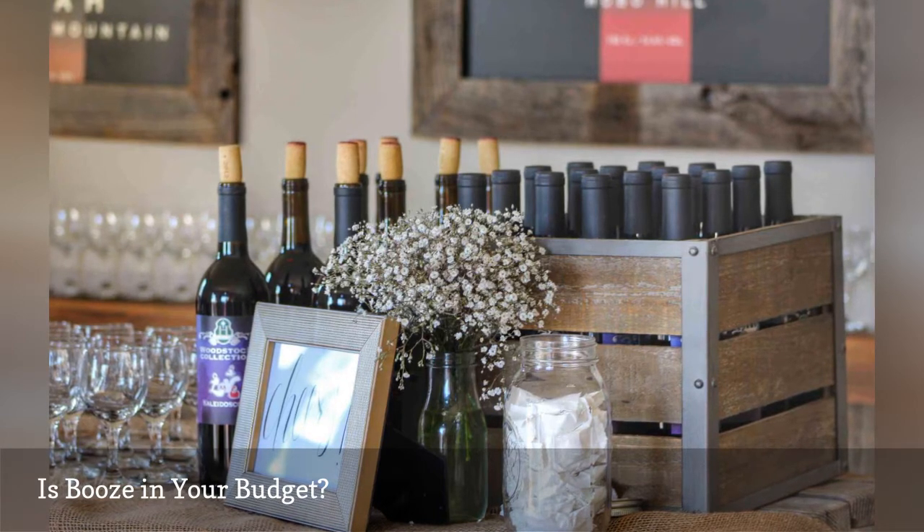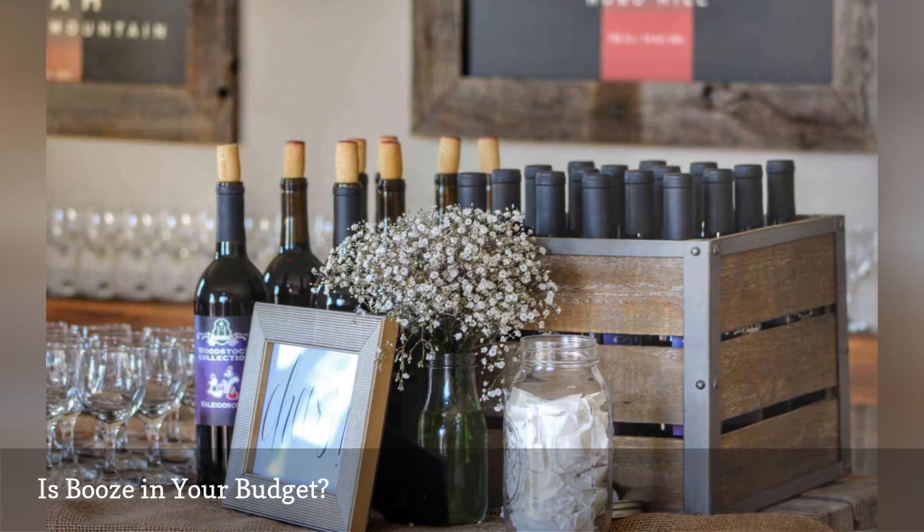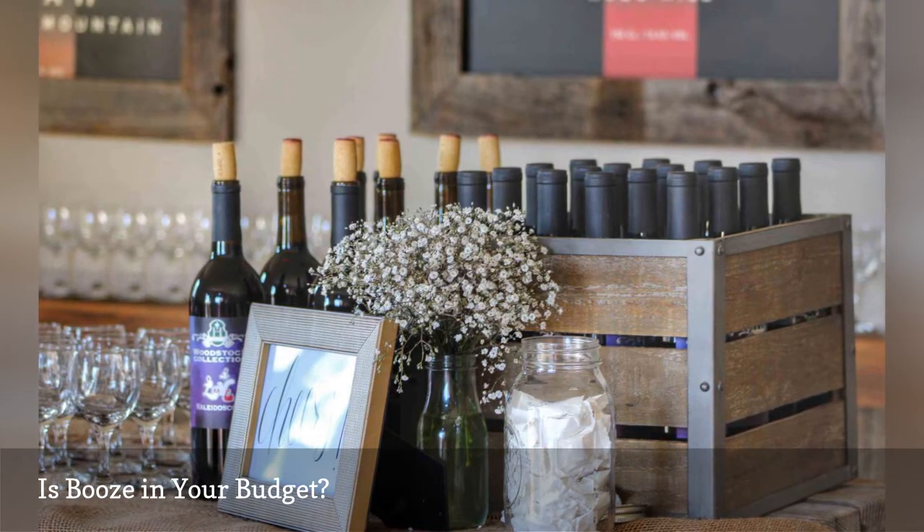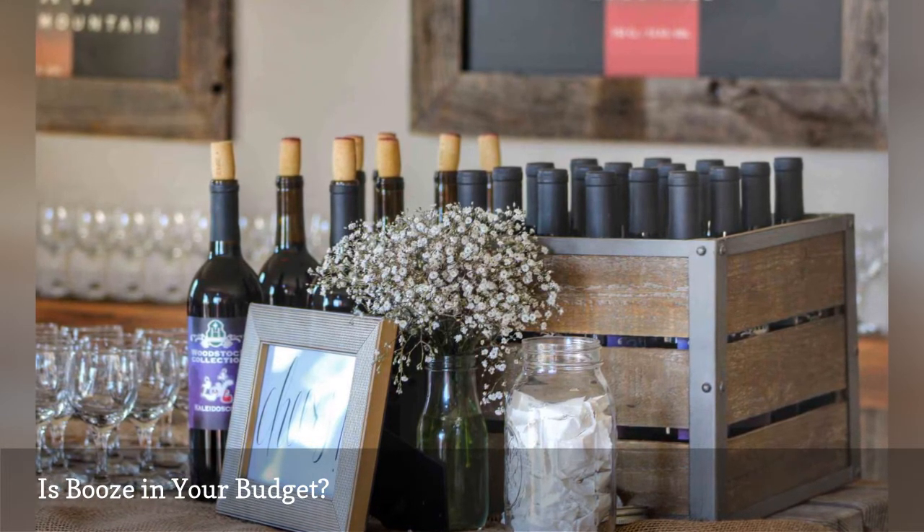Assuming you've already set up your guest list, take a quick head count of potential drinkers and do a little math. Try this handy wedding alcohol calculator to give you a rough estimate of how much each guest might consume.